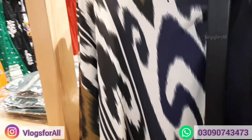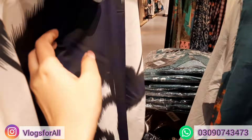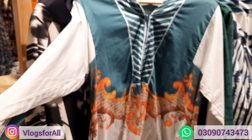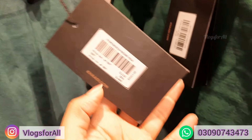This is also in sale. 30% off. Price is 2990, 30% off. Here is an embroidered one. 30% off, price is 3490.